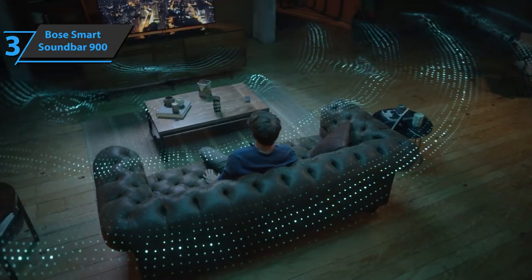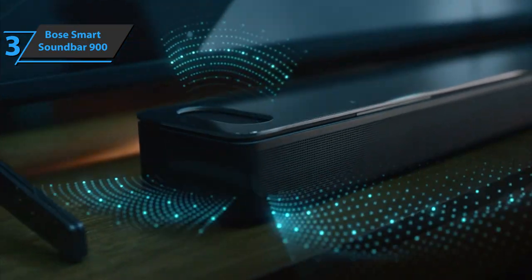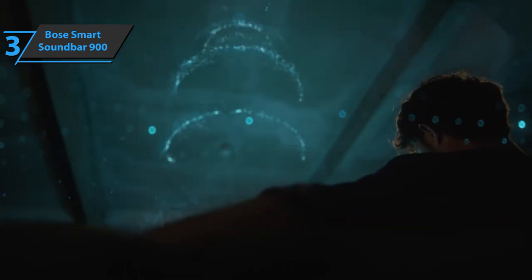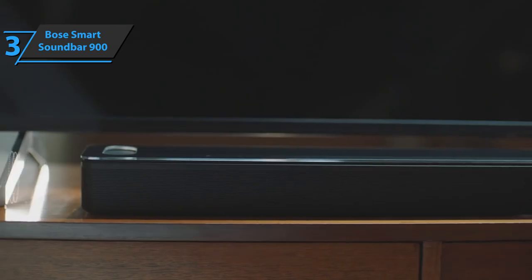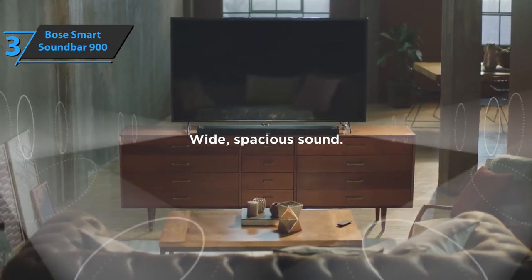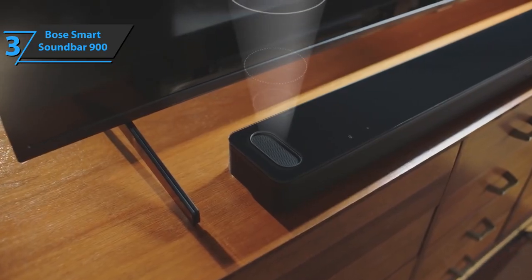Dolby Atmos, an object-based format, broadcasts upstream channels in addition to the usual front-center, left, right, and side-left and right channels, for an even more striking sonic output. Overall, this Bose soundbar delivers a great sense of musicality. It is excellent in separating the higher frequencies, emitting them with power and brilliance, while at the same time packing a massive soundstage and a good pitch.